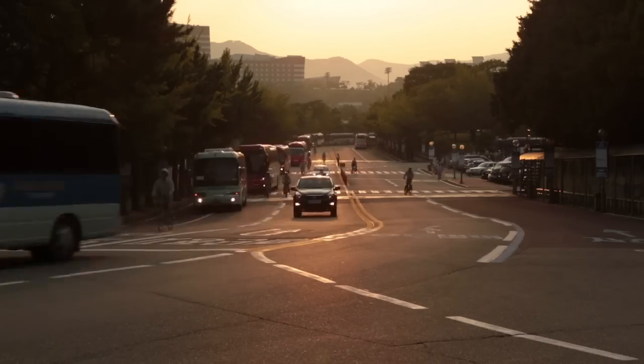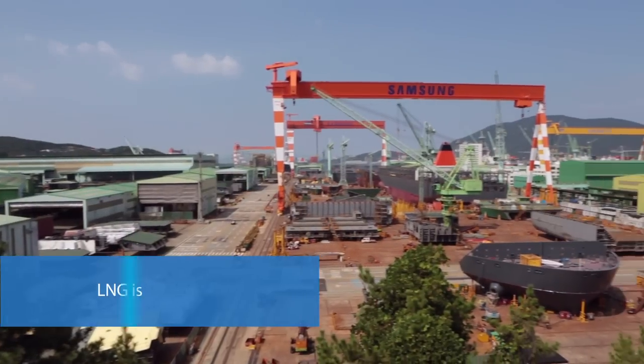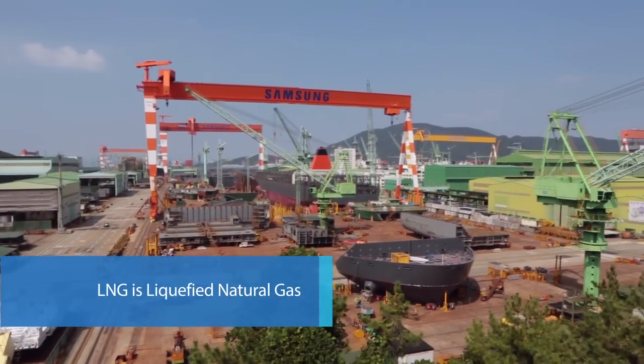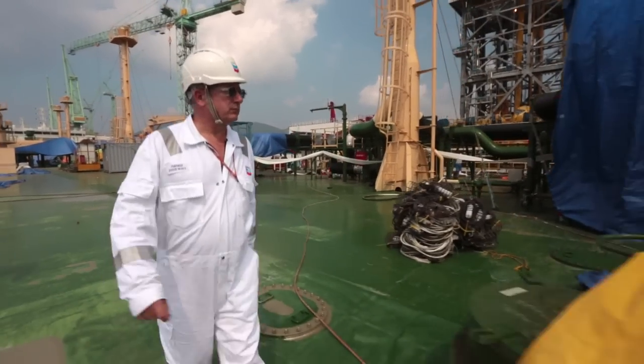We're at the Samsung Heavy Industries shipyard in South Korea, and we're building six LNG ships as part of a 13-ship program. This is the biggest shipbuilding program that Chevron Shipping has ever undertaken. From an engineering perspective, this is the best in the world.